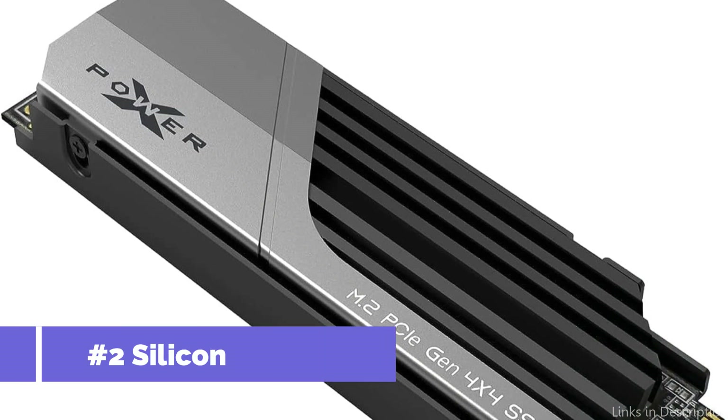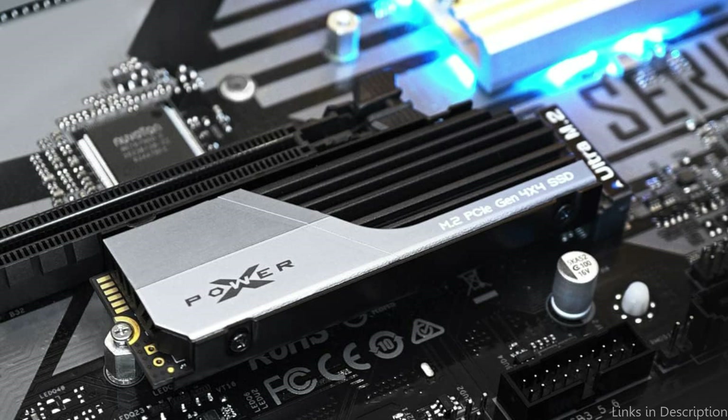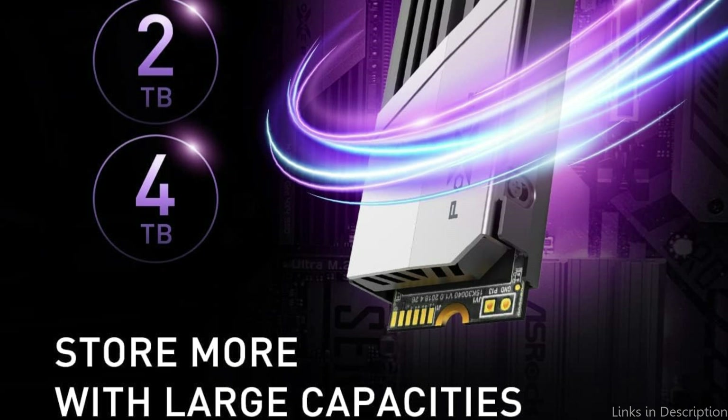On number two, we have the Silicon Power 1TB XS70 SSD. This is another strong option for gamers on a tight budget who want to upgrade their PlayStation 5 storage. At an affordable price, this SSD provides remarkable speed and reliability. You will have sufficient space to save all of your games, media files, and programs on its 1TB storage.